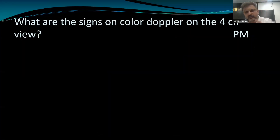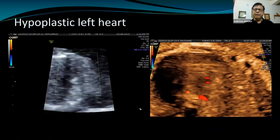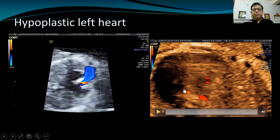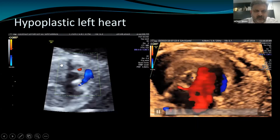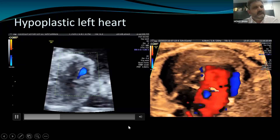On color Doppler at the four-chamber level, you will see the apex primarily formed by the right ventricle and unilateral perfusion between the right atrium and right ventricle, whereas there would be hardly any filling on the left side. If the mitral valve is completely atretic, you will have absolutely no filling on the left side of the chamber. Sometimes you can have minimal flow going across.